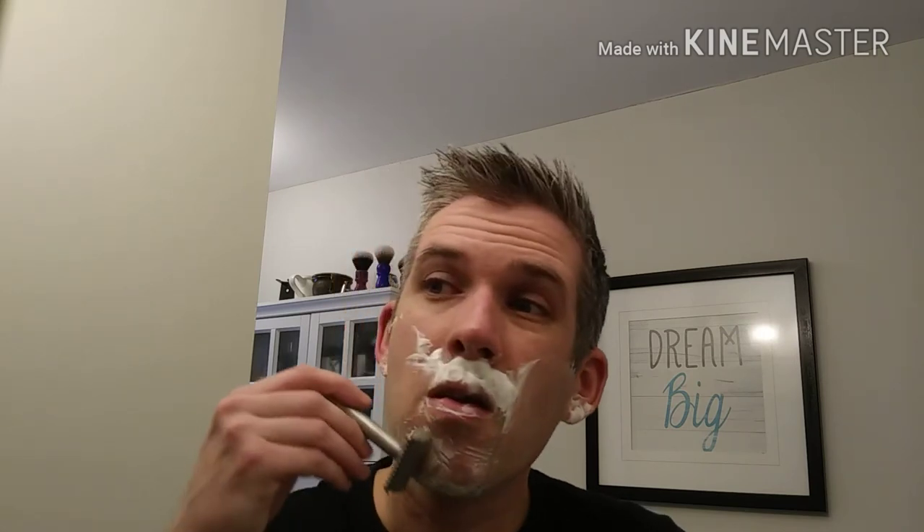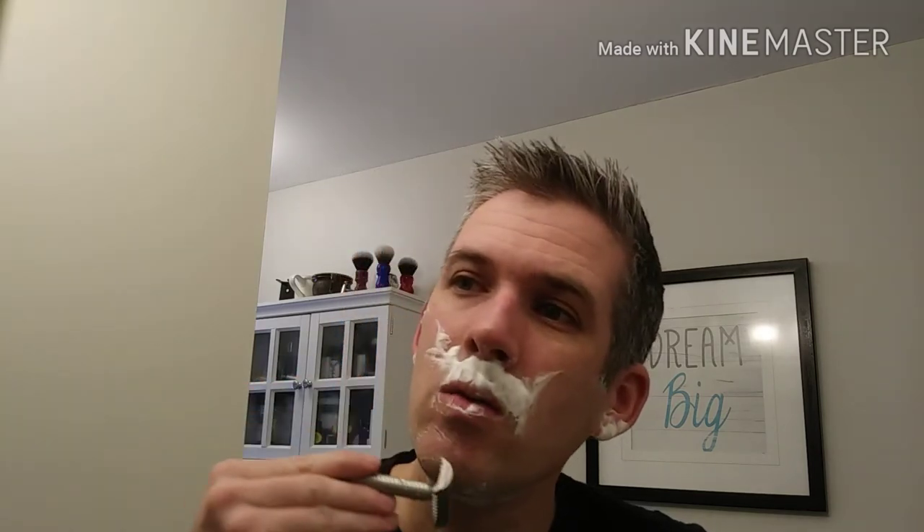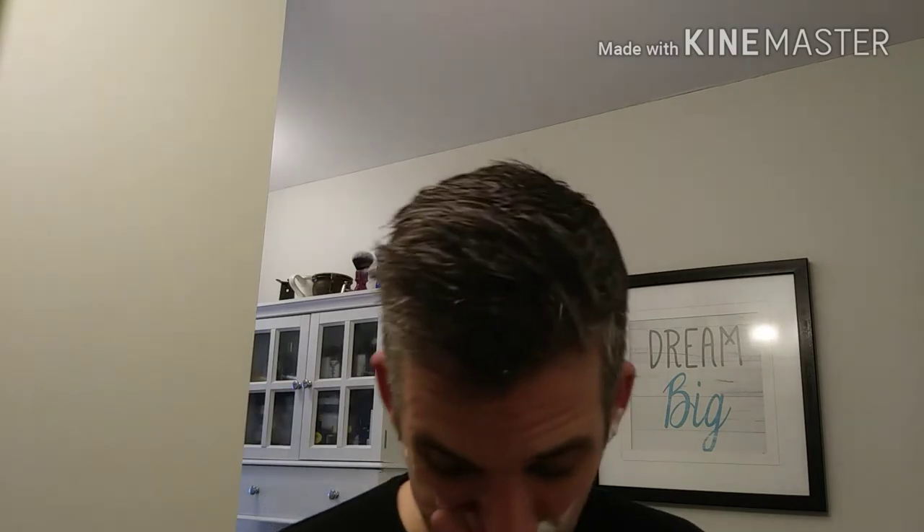I'll just go ahead and do a cross-grain pass on the mustache there. So my wife's taking me out for dinner tonight for my birthday — we've got a babysitter coming for the three kids. We're going to go up to a new place that just opened up downtown Halifax: Tojo Tacos and Tequila. I might have a tequila. I'm excited to try something new — just like I am with shaving. I love trying new stuff.